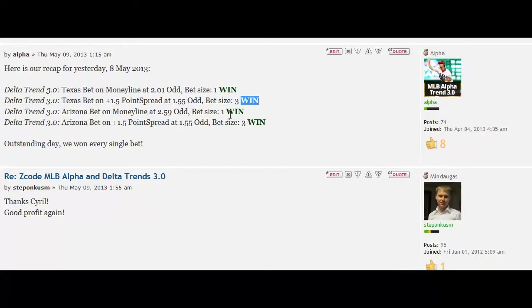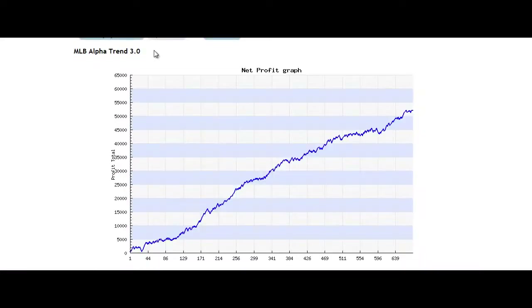Not bad, eh? Of course, it doesn't win every single day — it's not a crystal ball. But if you look at the long-term chart, your profit might look something like this. Impressive profits, guys, and really easy to follow.